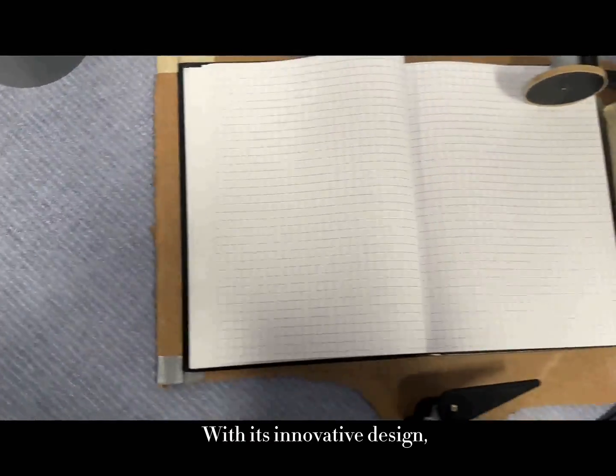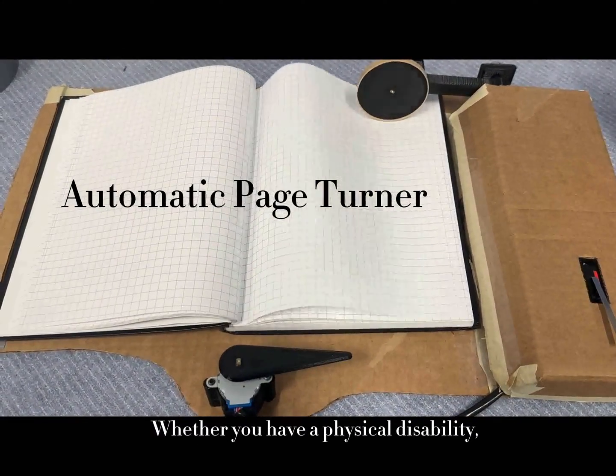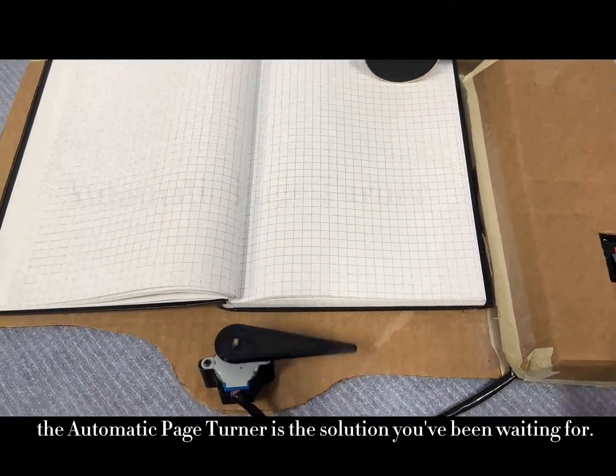With its innovative design, it makes reading easier and more accessible for everyone. Whether you have a physical disability or just want to read hands-free, the Automatic Page Turner is the solution you have been waiting for.